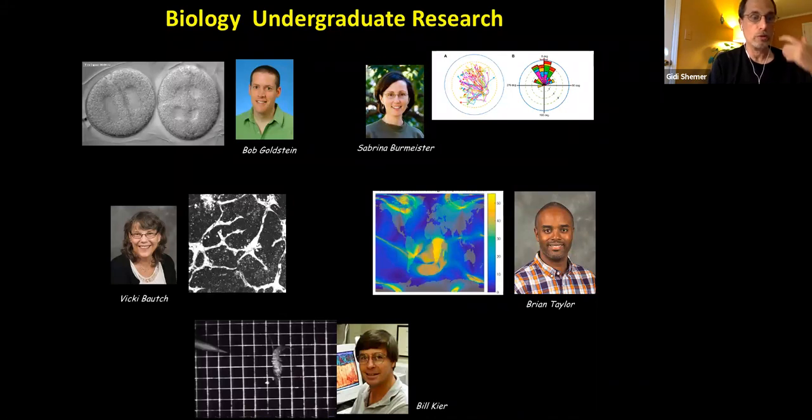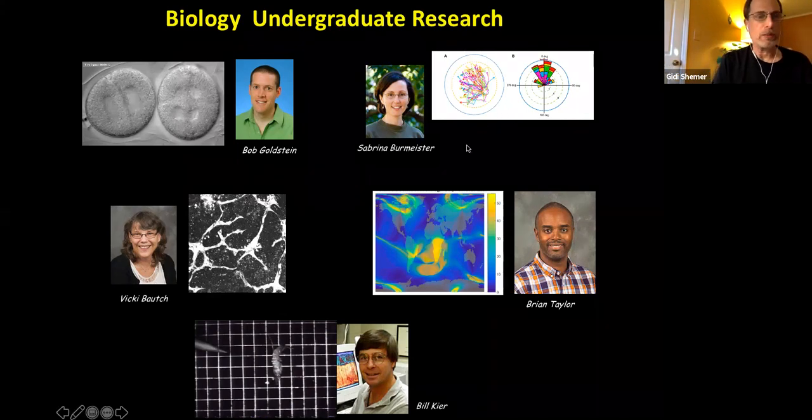When you use research as a tool for teaching, it gives you an opportunity to gain more skills. These are just examples of some of the PIs — principal investigators. Starting with Dr. Sabrina Burmeister, who teaches neurobiology-related classes, her research is focused on neurobiology. She studies the neural connectivity in the brain of frogs that affects mating choice — behavioral, sexual behavior, and neural responses. A bit of evolution, some math, and some neuroscience.